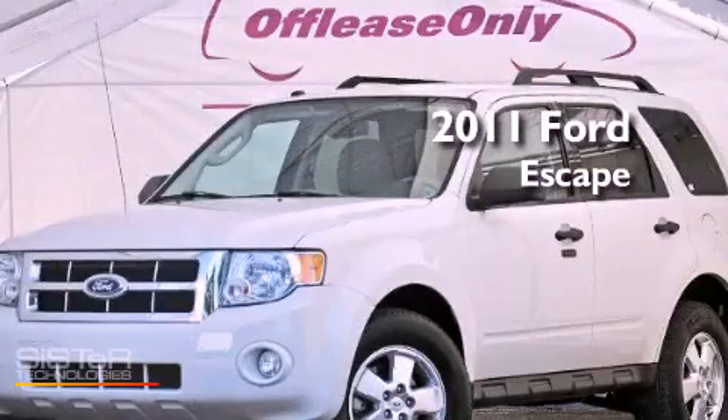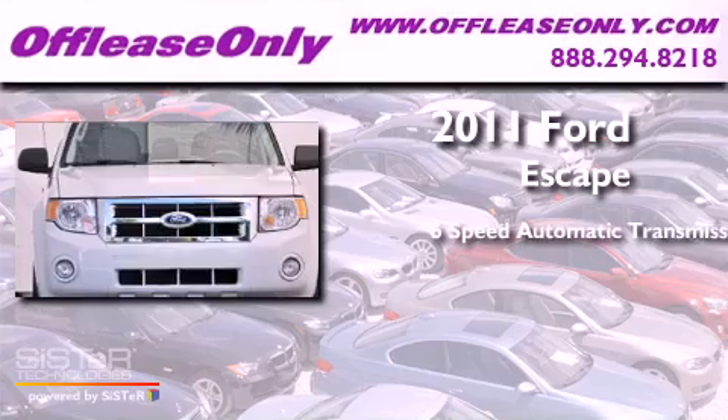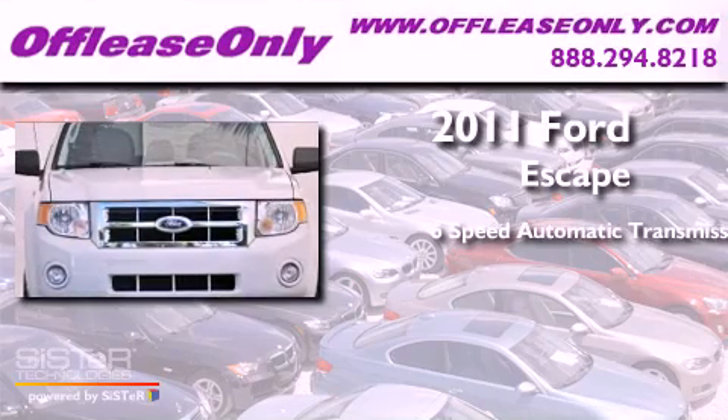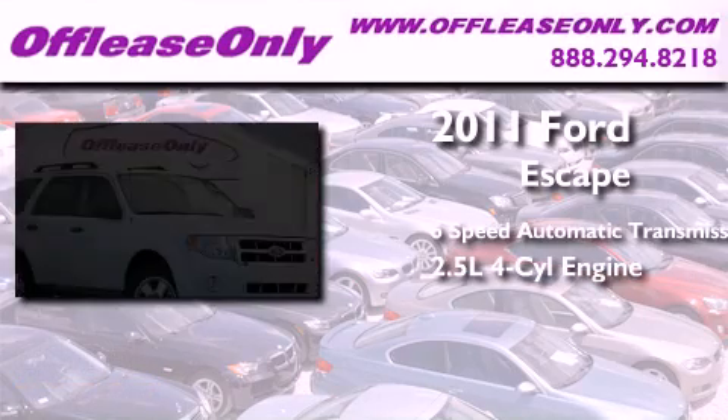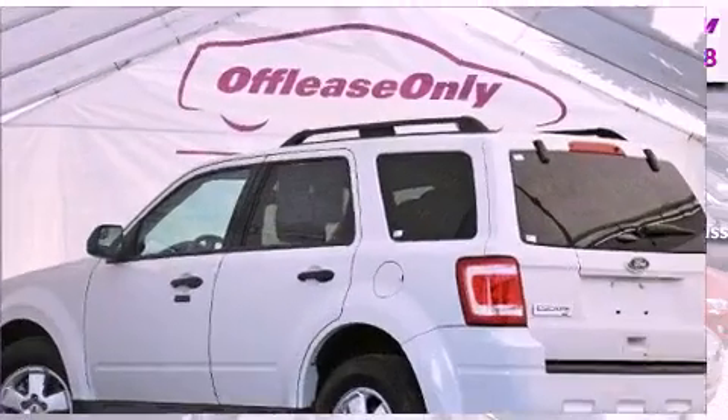This is a 2011 Ford Escape. This crossover has a six-speed automatic transmission, an inline four-cylinder engine, plus having just come off lease, this Ford is in like-new condition.